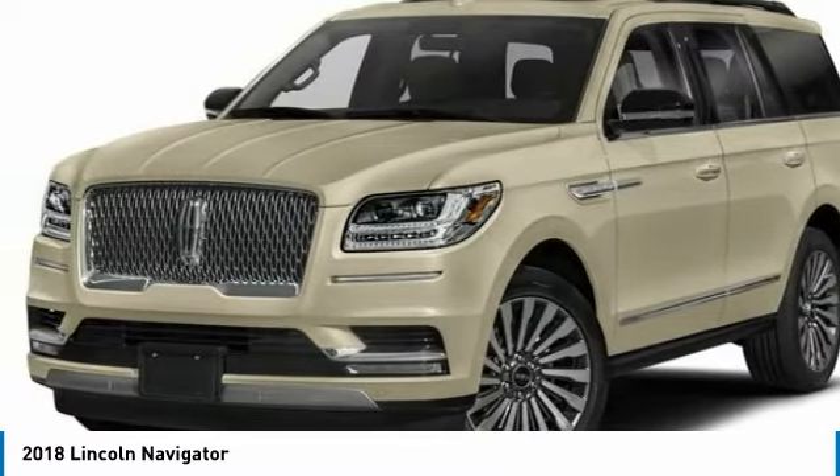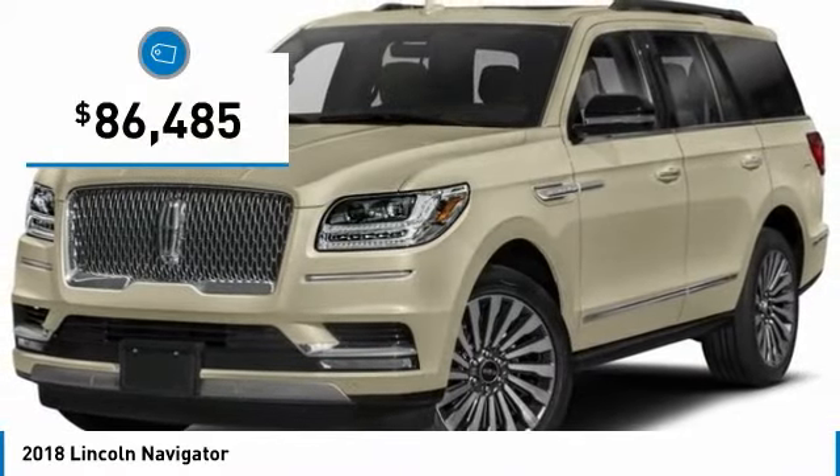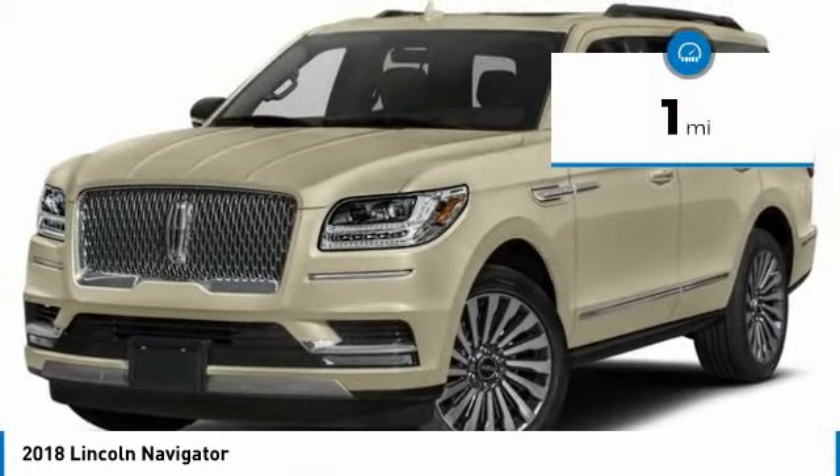This luxury SUV is powerfully persuasive and is priced below $90,000. This vehicle has less than 100 miles. Come see the car for yourself.